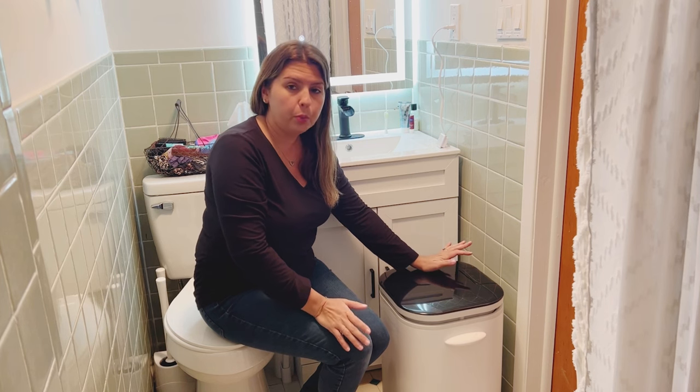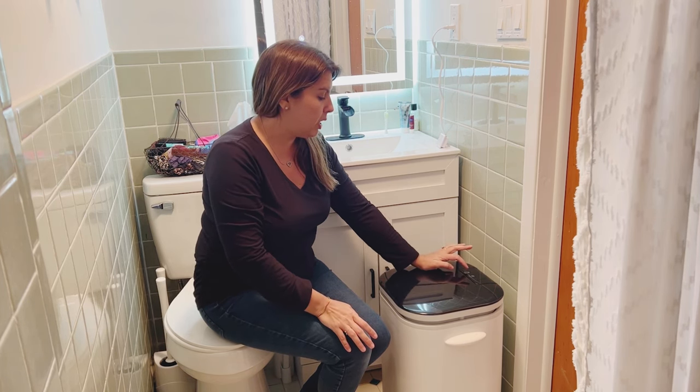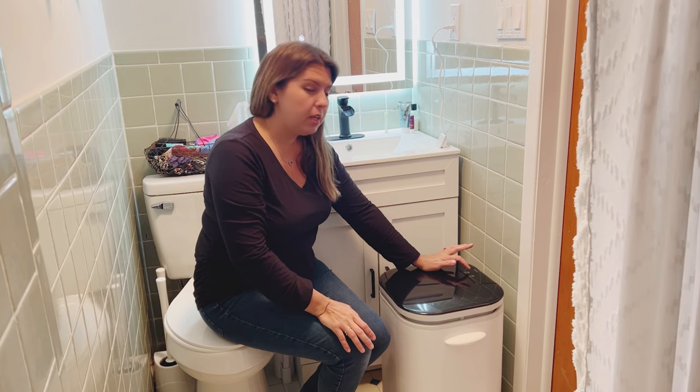It has a touchscreen to work — simple on/off. It's already set to two minutes. You can change it to 15 minutes, to 30, to 45.